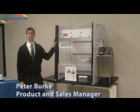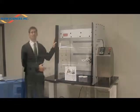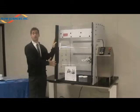Hi, this is Peter Burke, product and sales manager for Flow Sciences. Today I'd like to introduce you to Flow Sciences' newest product, the task-specific benchtop enclosure for the L-1A Fitzmill. It's designed for containment of potent powders while providing personnel protection to eliminate harmful exposure to active pharmaceutical ingredients.